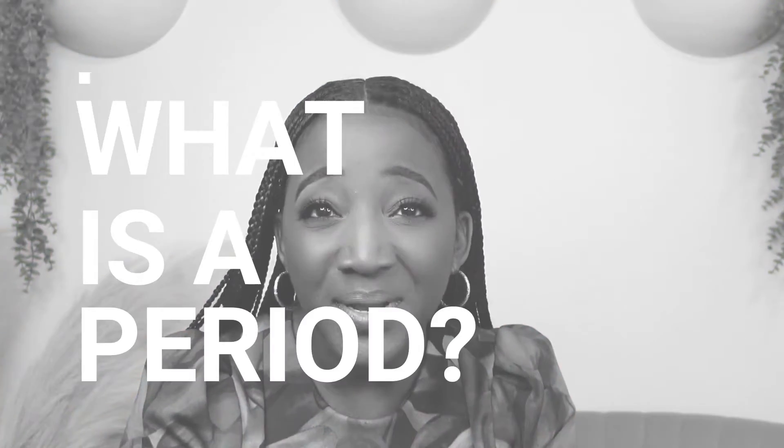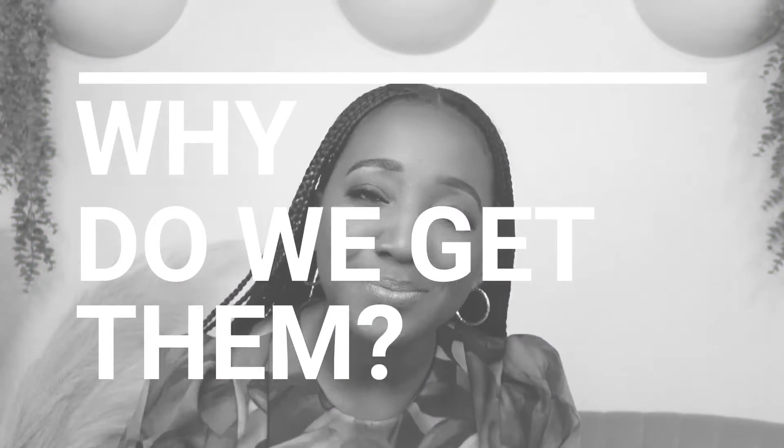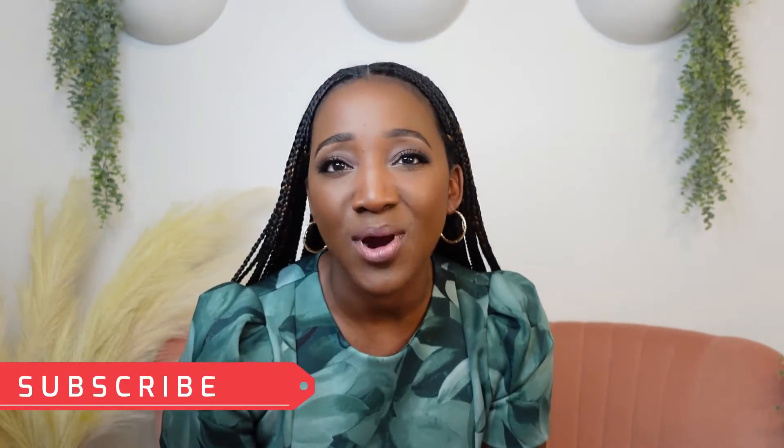Hey there, it's The Period Doctor here to discuss one of the basics of gynecology. Tons of people get periods, but very few people know what a period is or why we get them. I'll explain it all in today's video. Please remember to like, comment, and subscribe if you find this helpful. Let's hop right in.